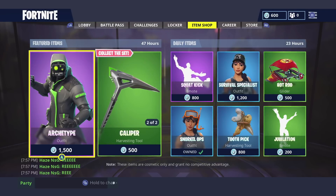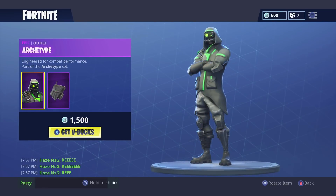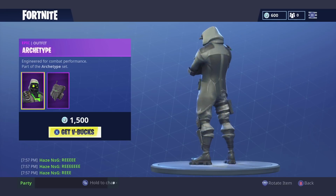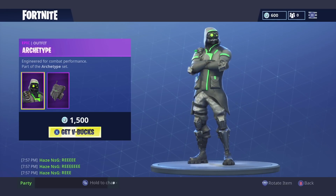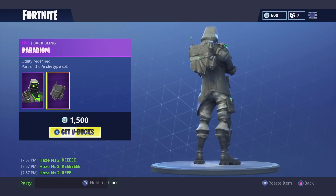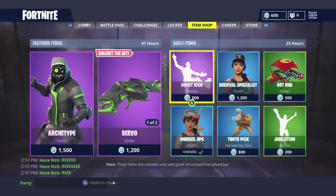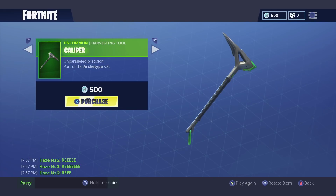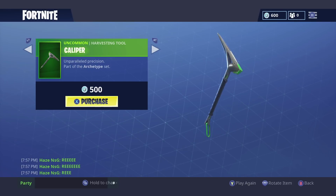And we do have the new Archetype skin here in the shop for 1,500 V-Bucks. I know a lot of people are waiting for this one — it looks pretty cool right there. It comes with the Paradigm back bling.